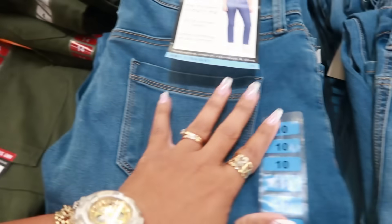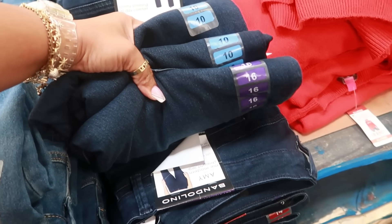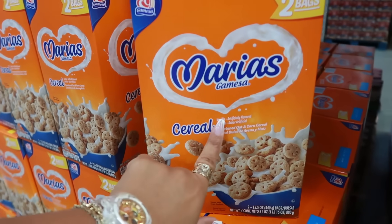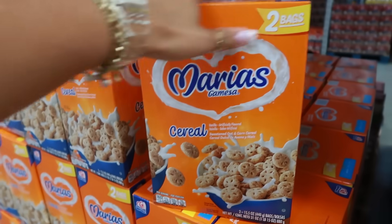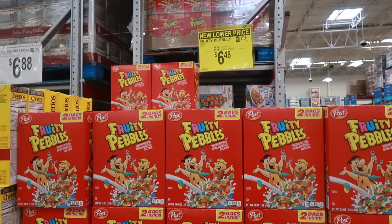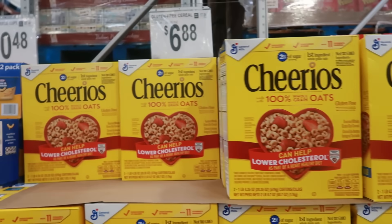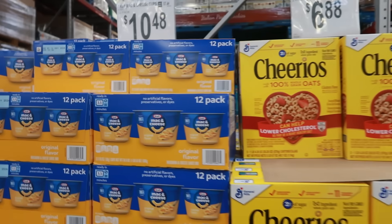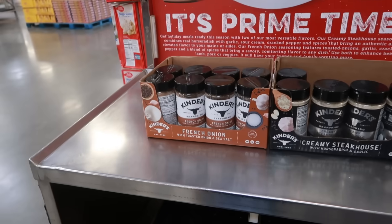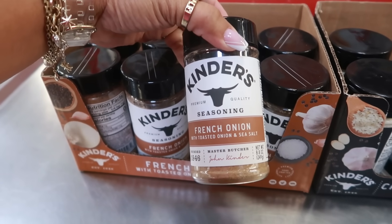The Amy straight-leg Bandolino jeans are on instant savings at $12.98 in green, blue, and dark blue — I see up to a size 16. Two bags of Maria vanilla cereal are $6.28; Fruity Pebbles instant savings two-bag pack is $6.48.